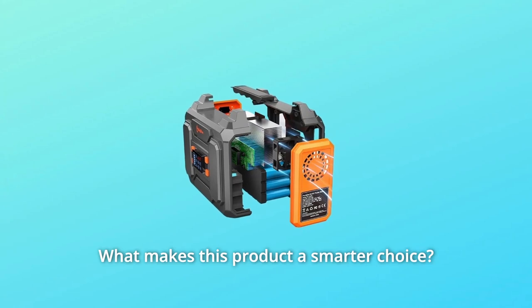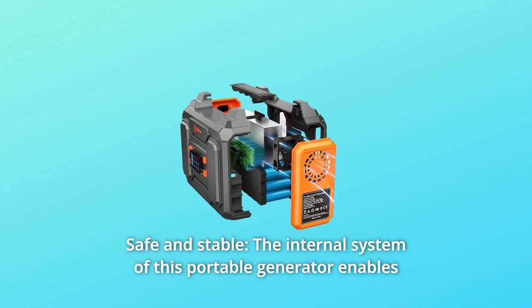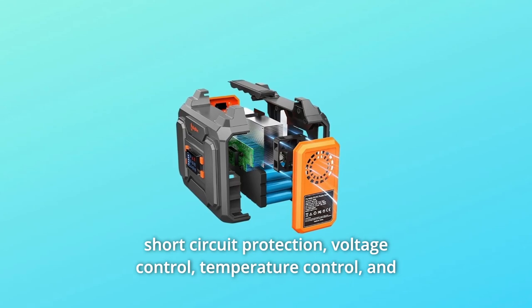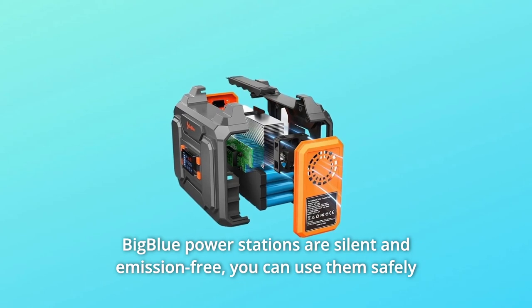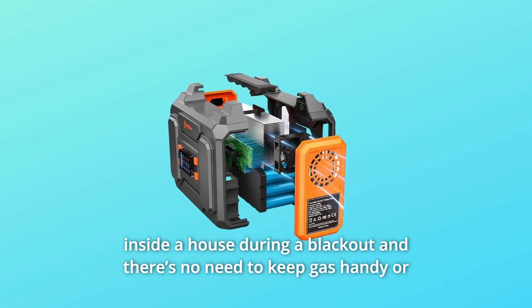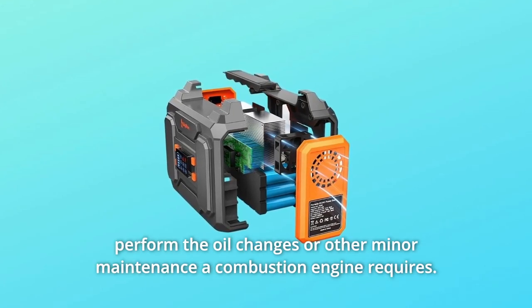What makes this product a smarter choice? Number one: safe and stable. The internal system of this portable generator enables short circuit protection, voltage control, temperature control, and more advanced safety operations. Big Blue power stations are silent and emission-free. You can use them safely inside a house during a blackout, and there's no need to keep gas handy or perform oil changes or other minor maintenance a combustion engine requires.